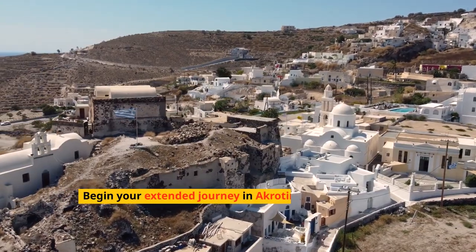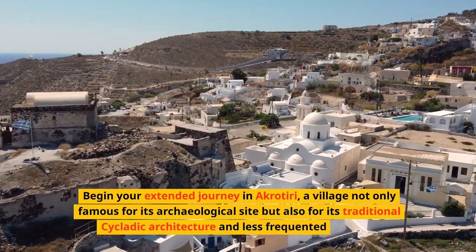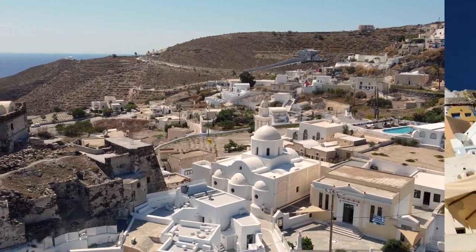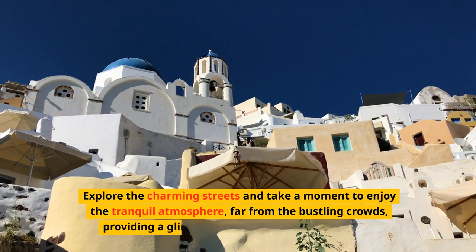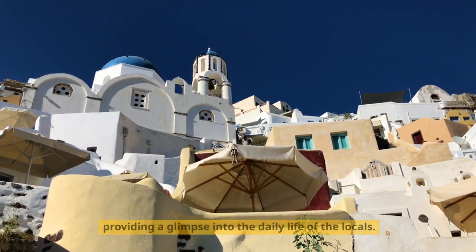Begin your extended journey in Akrotiri, a village not only famous for its archaeological site, but also for its traditional Cycladic architecture and less-frequented beaches. Explore the charming streets and take a moment to enjoy the tranquil atmosphere, far from the bustling crowds, for a glimpse into the daily life of locals.